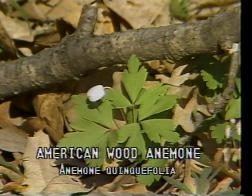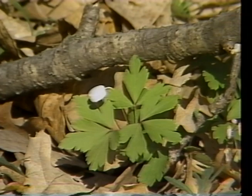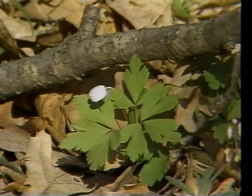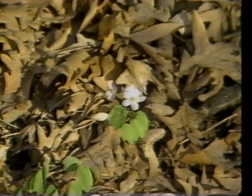American wood anemone, or Anemone quinquefolia, is found growing in colonies on rich soils of open woodlands and prairie environments. It blooms from April to June and is the earliest and smallest woodland anemone. Unlike rue anemone and false rue anemone, the wood anemone blooms with a solitary flower and does not cluster its flowers on the stem.